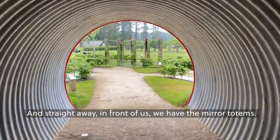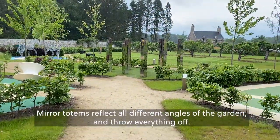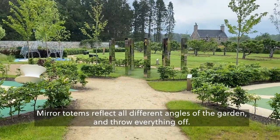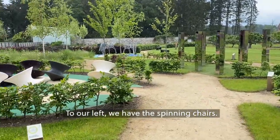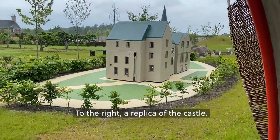Straight away in front of us we have the mirror totems. Mirror totems reflect all different angles of the garden and throw everything off. To our left we have the spinning chairs. To our right, a replica of the castle.